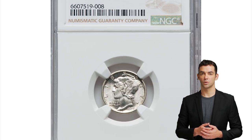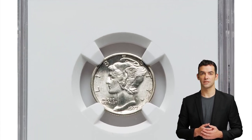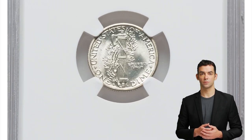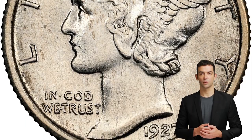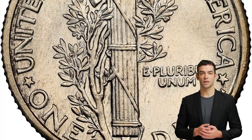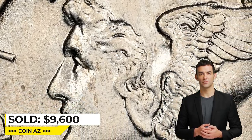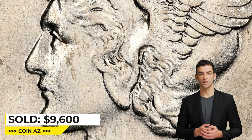The 1927-S is among the scarcer dates in the series with full bands, particularly in high grade, where it is rare at the premium gem level. This piece is brilliant and sharply struck, showing frost-white luster and strong cartwheel effect. No abrasions are observed beneath the loup. Sold on March 7, 2023 for $9,600 at Heritage Auctions.